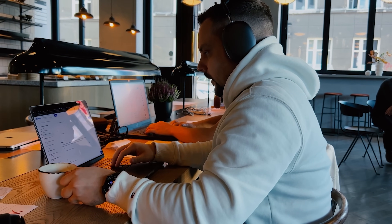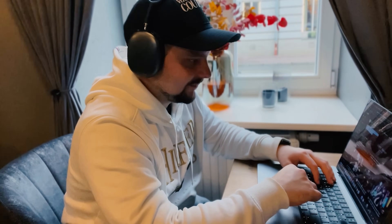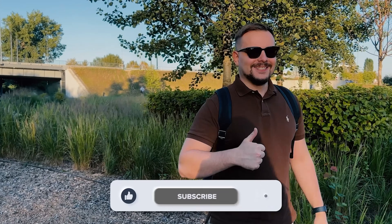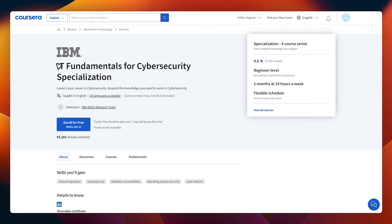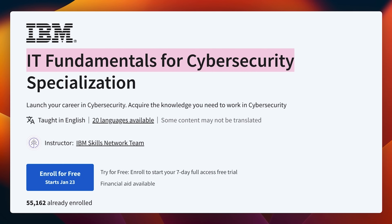I try to make educational content in an entertaining way — make it fun instead of boring. In return I just ask you to like this video and subscribe to my channel if you enjoy the content I make. Now let's see what this specialization program looks like on the inside.